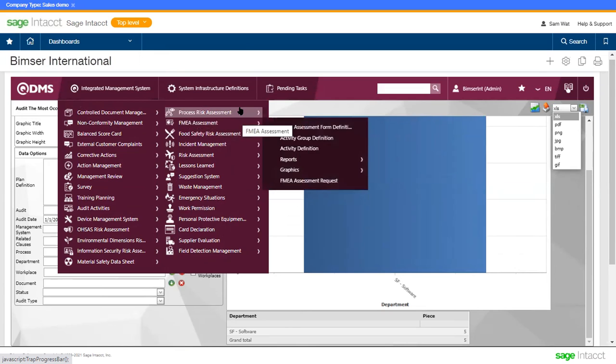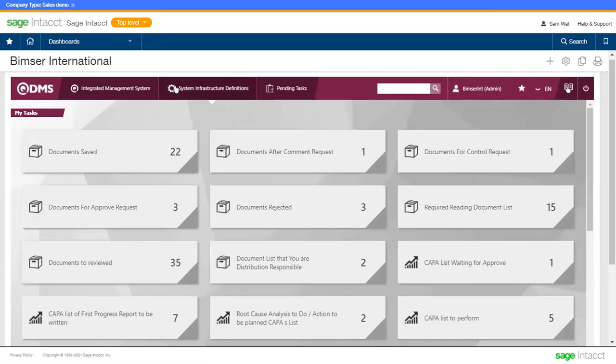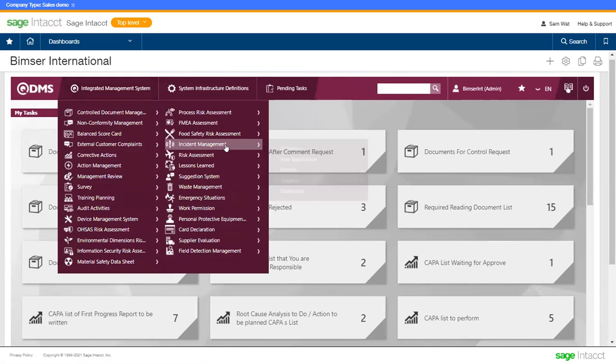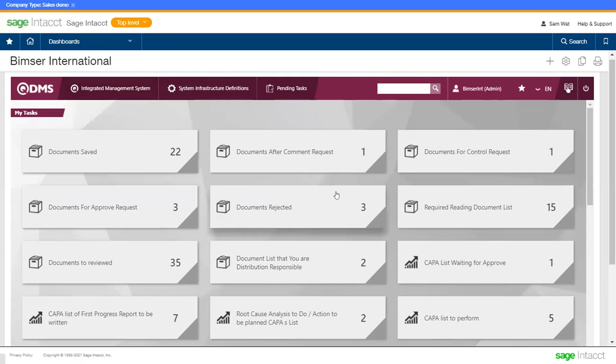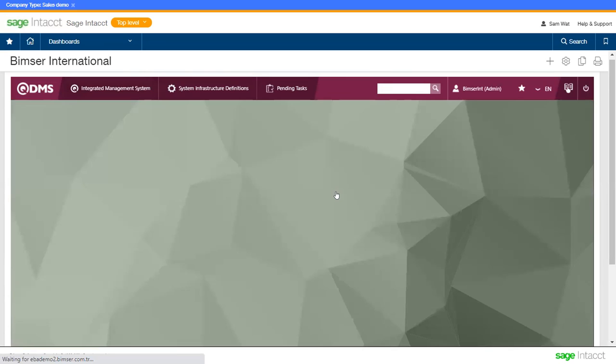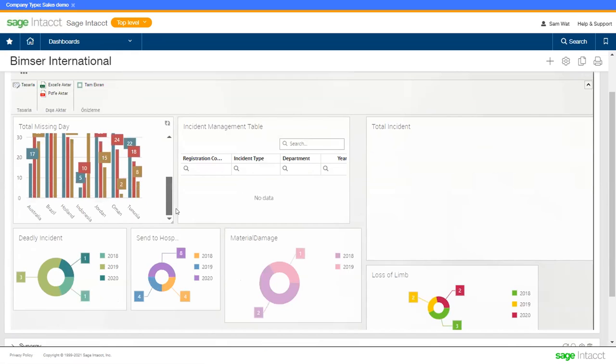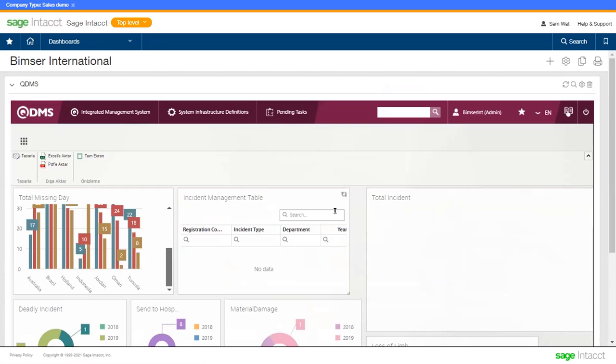In QDMS, we also have a dashboard that allows you to have an overview and keep tracking the performance and KPIs of the company. All the data will be visualized as widgets on the dashboard so you can have a better understanding of what is happening within the company and help manage future action planning. Your data will be shown as a scorecard, bar chart, pie chart, and so on.